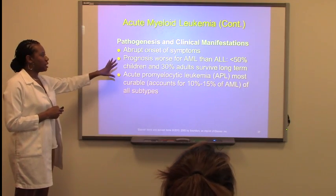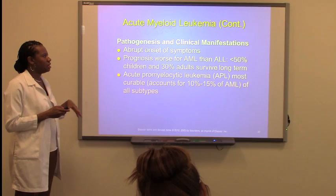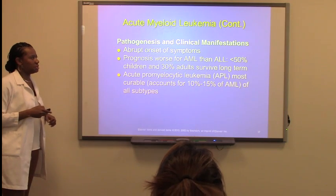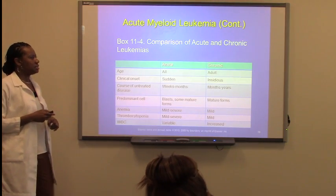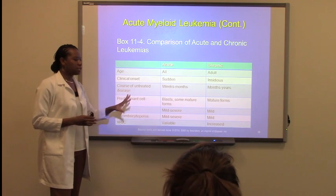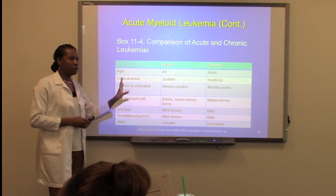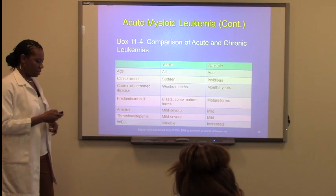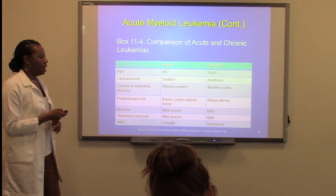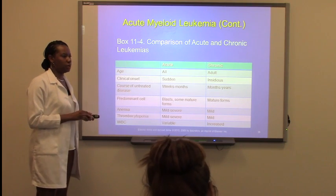The prognosis is worse for AML than ALL. It gives children near 30% adult survival. There's a nice chart here that gives you the whole breakdown of acute and chronic leukemias — please highlight this chart. It will help you with your studying and going through all the different types. That's on page 2-22 in the book.